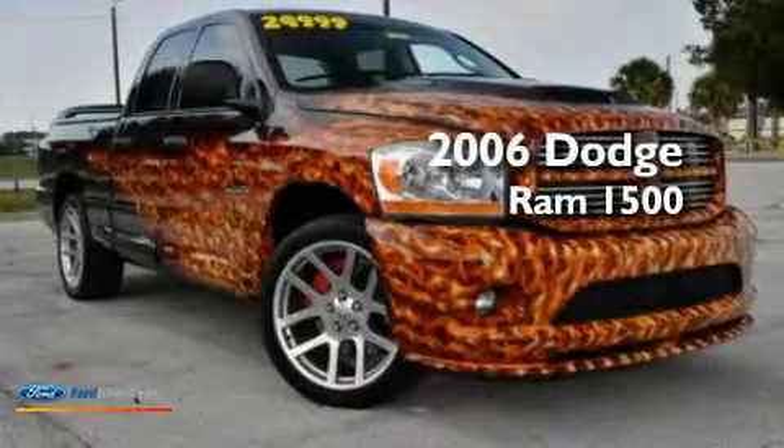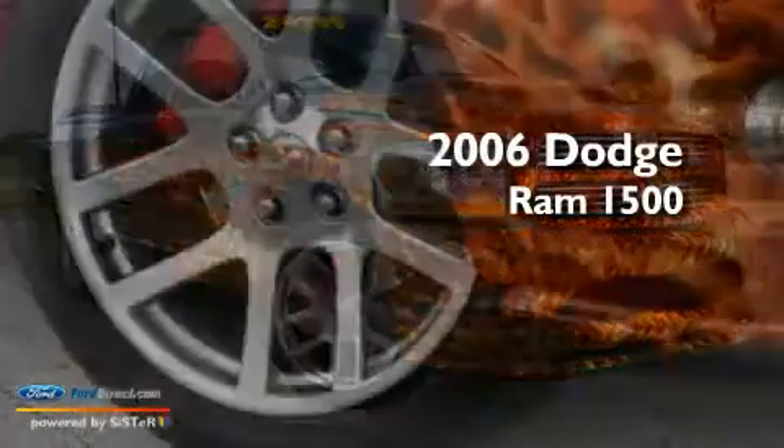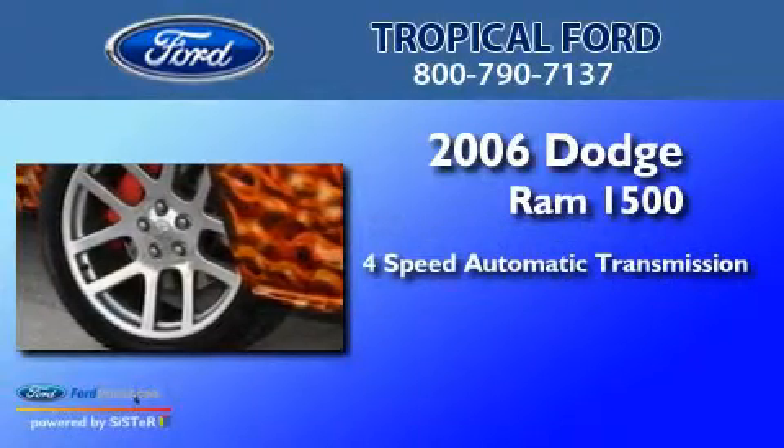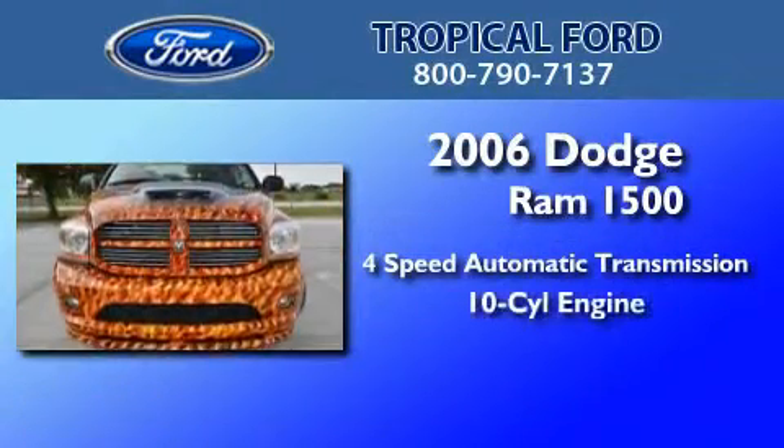This is a 2006 Dodge Ram 1500. This truck has a 4-speed automatic transmission and a V10.